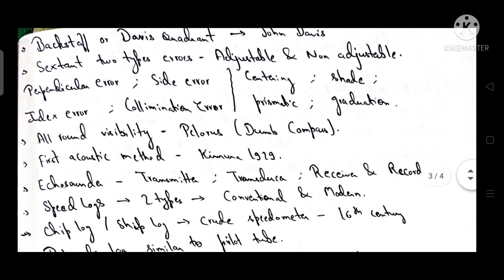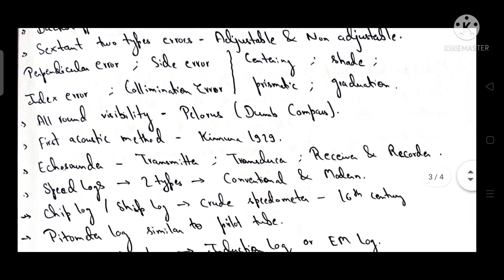The sextant has two types of errors: adjustable errors and non-adjustable errors. Adjustable errors include perpendicular error, side error, index error, and collimation error. Non-adjustable errors include centering error, shade error, prismatic error, and graduation error.